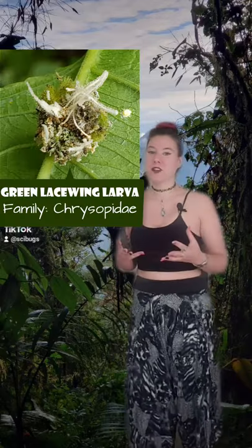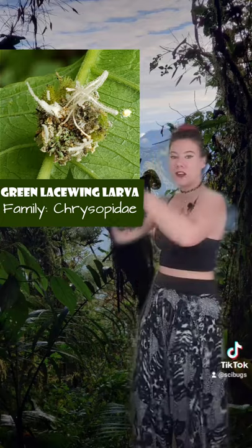Hi, my name is Nancy. I'm an entomologist, which means that I study bugs, and I recently went to the Cloud Forest of Ecuador and found this cool bug.